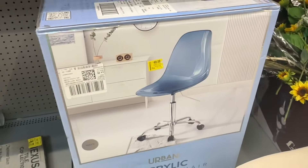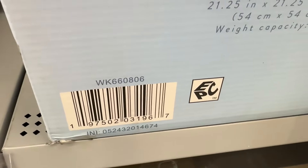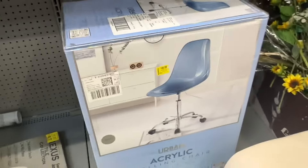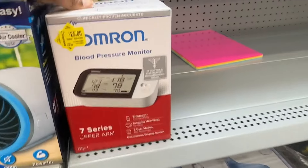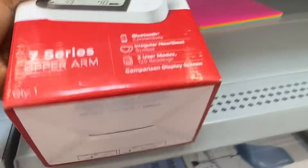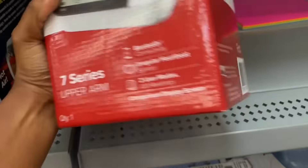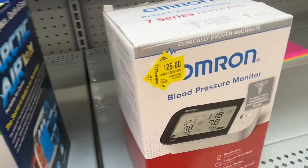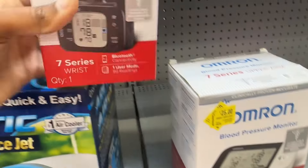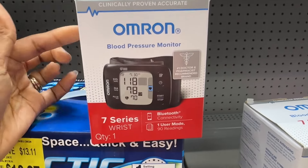This chair is like the clear one, but this one is marked down to $48 — that's the blue one. This blood pressure monitor is for $25. And then we have this one for $52 — a smaller one for the wrist.